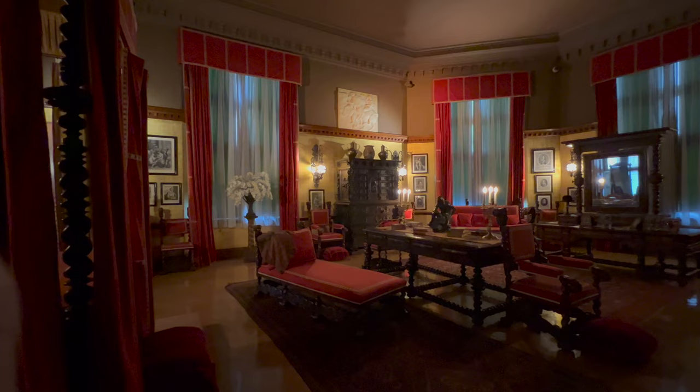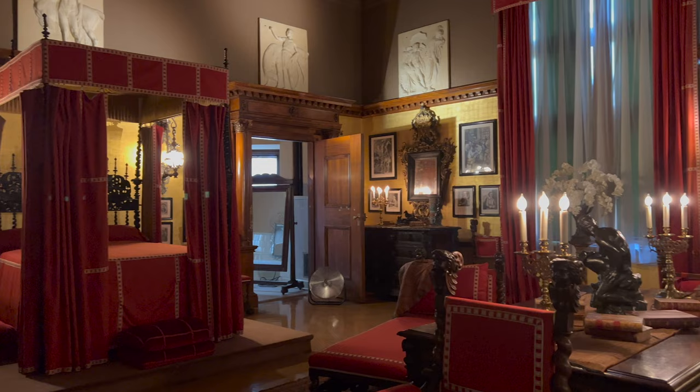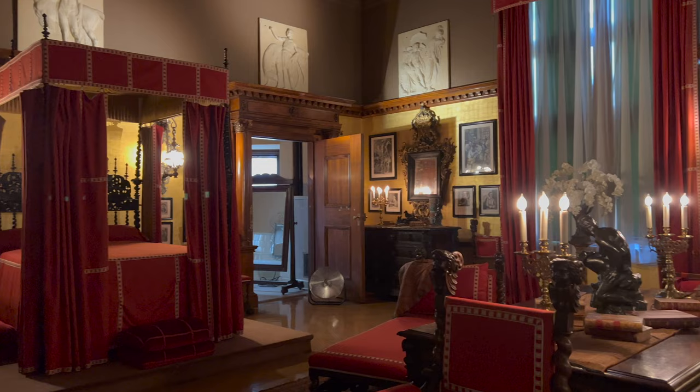From the second floor living hall, we are led into Mr. Vanderbilt's bedroom. George Vanderbilt's bedroom features a gilded wall covering and 17th century Portuguese Baroque furniture. His bed looks quite small, but his room is massive.